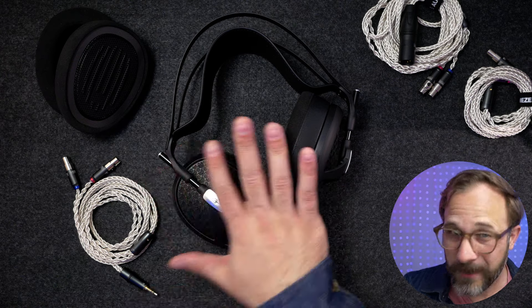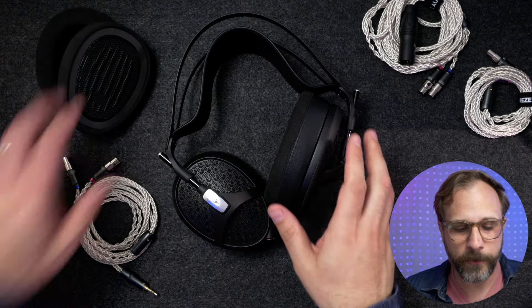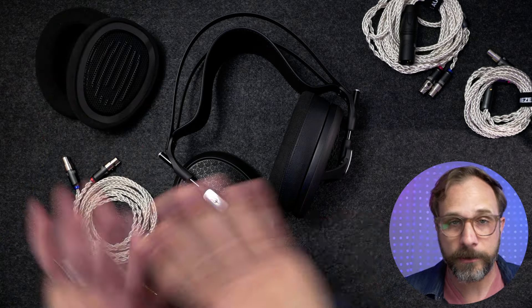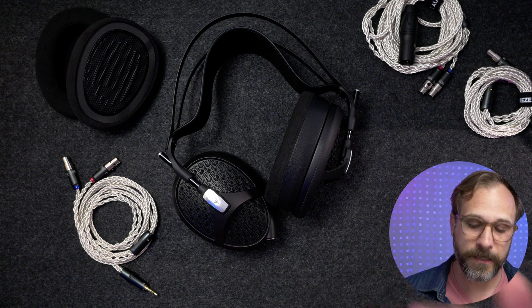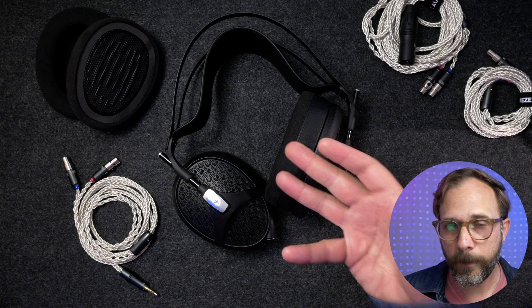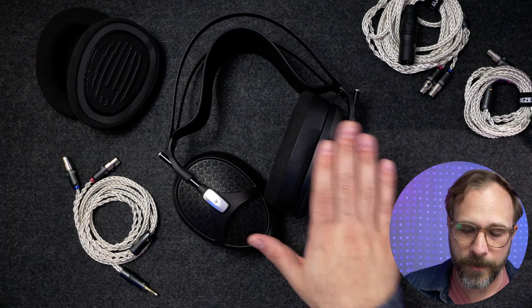Let's talk about the sound specifically. The headphone comes with two different pads — the Alcantara pads and the Duo pads — and it's not just a fit and materials difference. There is actually a pretty noticeable difference in the sound. I'm going to start by describing the sound signature with the stock Duo pad, and then we'll talk about what the Alcantara pad does to the sound.